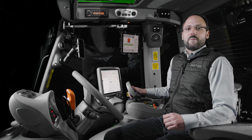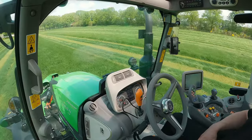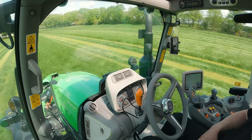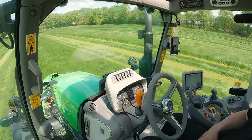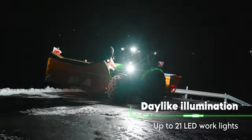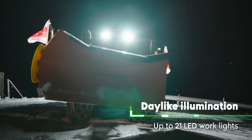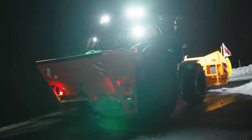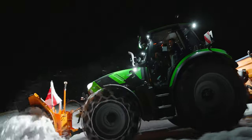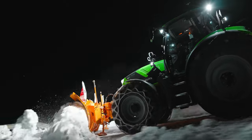Thanks to the two USB charging sockets, your mobile devices remain operational throughout the day. The air conditioning system features additional vents and an improved filtration system, providing maximum airflow with reduced noise levels. The 21 LED work lights combined with the LED headlights illuminate the area around the 6.4 series tractor with a wide and bright light, ensuring your full concentration even during late hours.